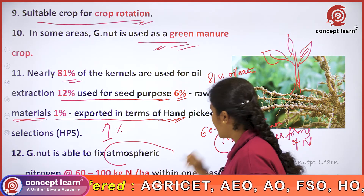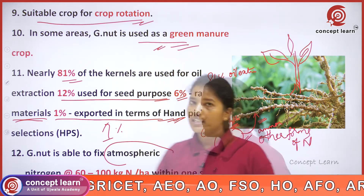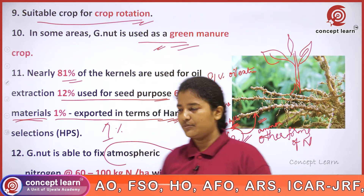At the rate of 60 to 100 kg per hectare, these nodules fix nitrogen in groundnut specifically.